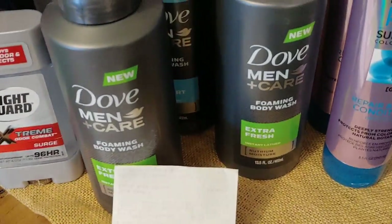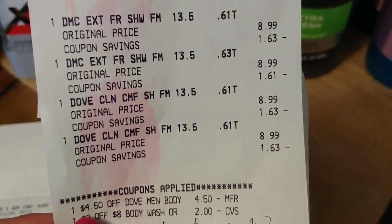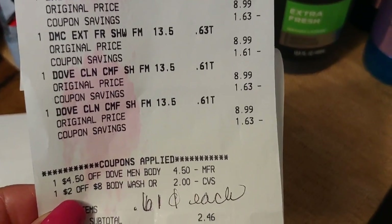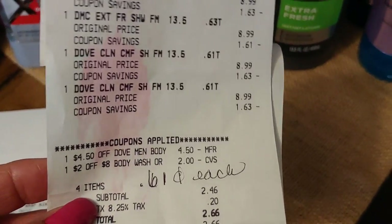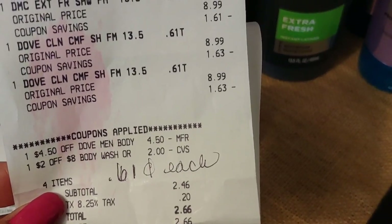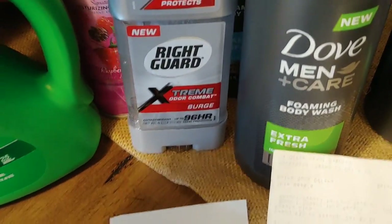At CVS, I did some clearance finds. The Dove body wash for men, the foaming body wash, was cleared out for $2.24. I picked up four of those. I used a $4.50 Dove CRT and the two off of eight body wash coupon. I have two cards and only used it on one because I want to get in on the deals tomorrow. Each one cost me 61 cents, or $2.46 for all four — not a bad deal.